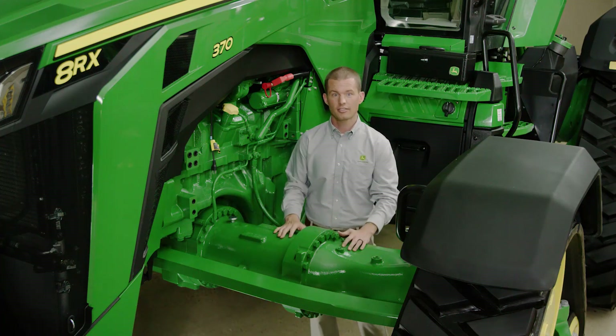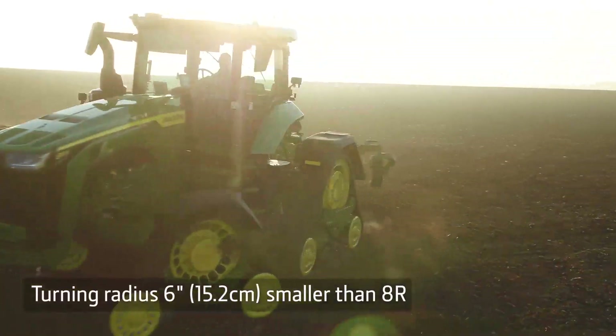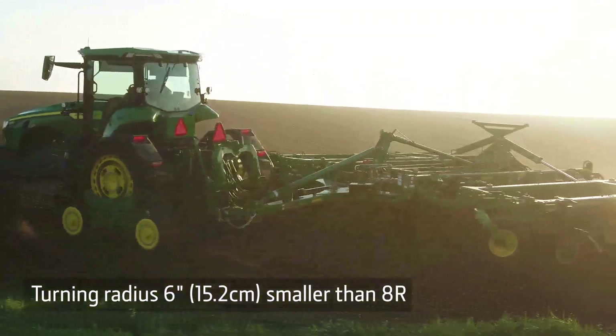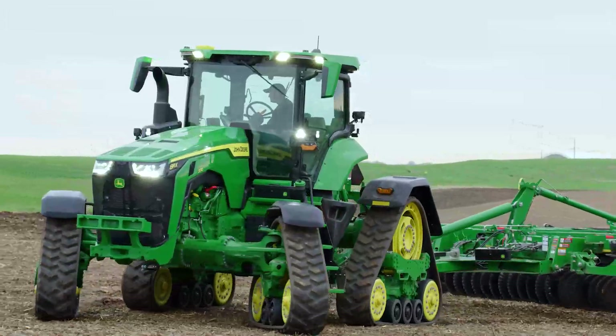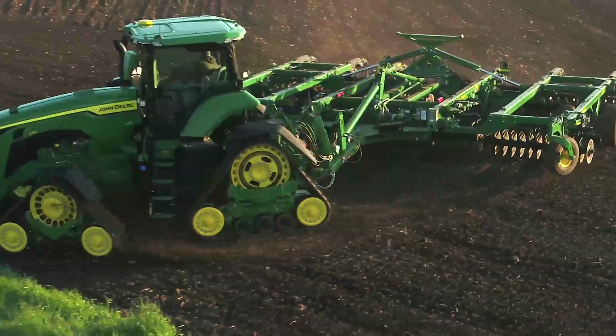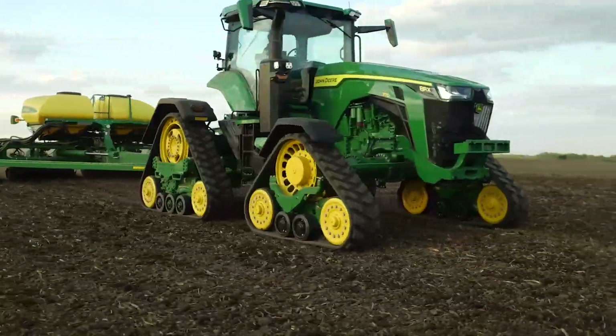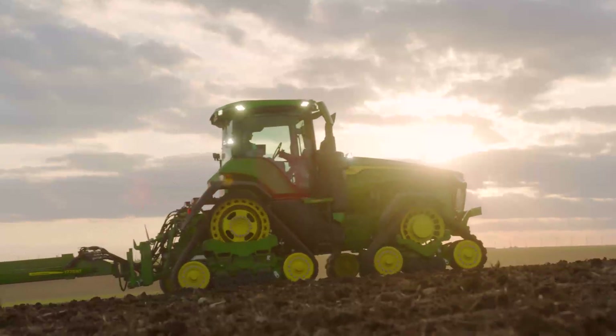It pulls like a track tractor and turns like a wheeled tractor. Headland turns are similar to that of a wheeled tractor with minimal soil and crop damage. We also moved the hitch back so you won't hit the tracks when turning. The four tracks give excellent stability in any condition, including hillsides.